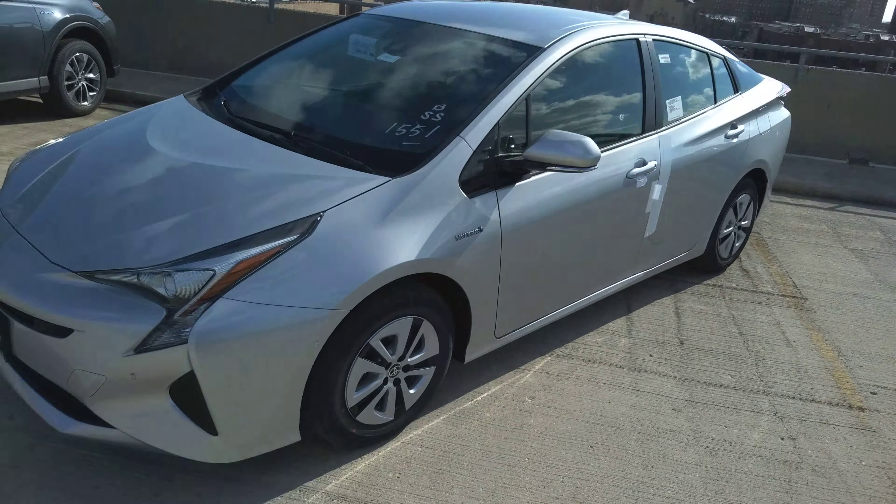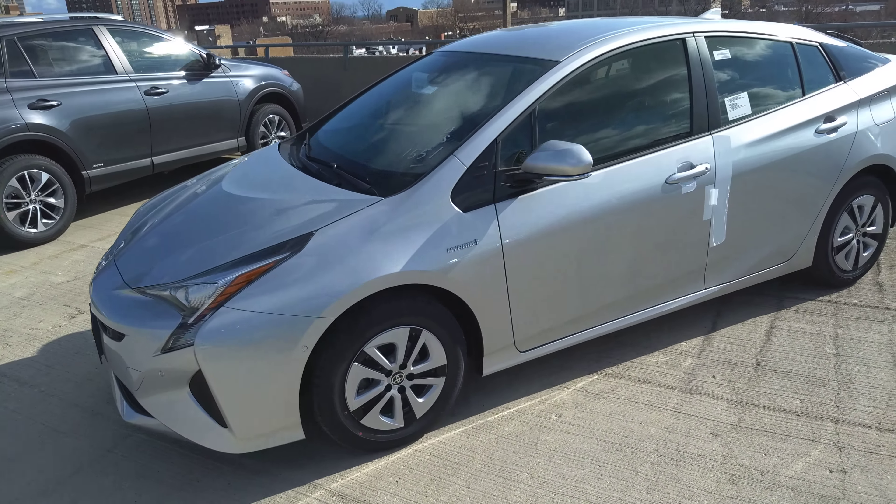Stuart Reese, Chicago Northside Toyota, doing a video today on the 2018 Prius for Tamir. Here's a silver example of the 2018 Prius.